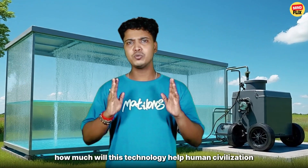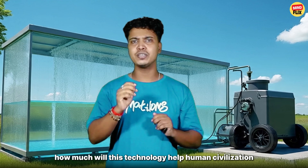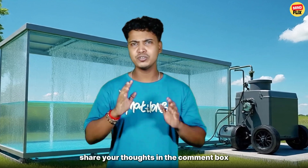What do you think? How much will this technology help human civilization and the animal kingdom? Share your thoughts in the comment box.